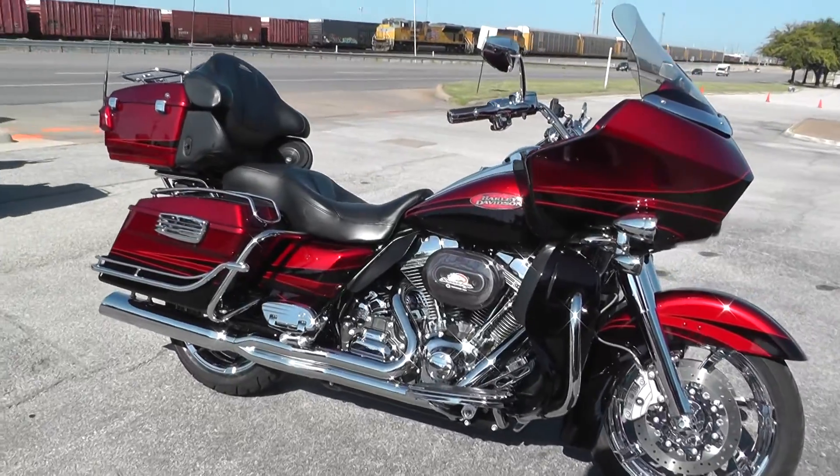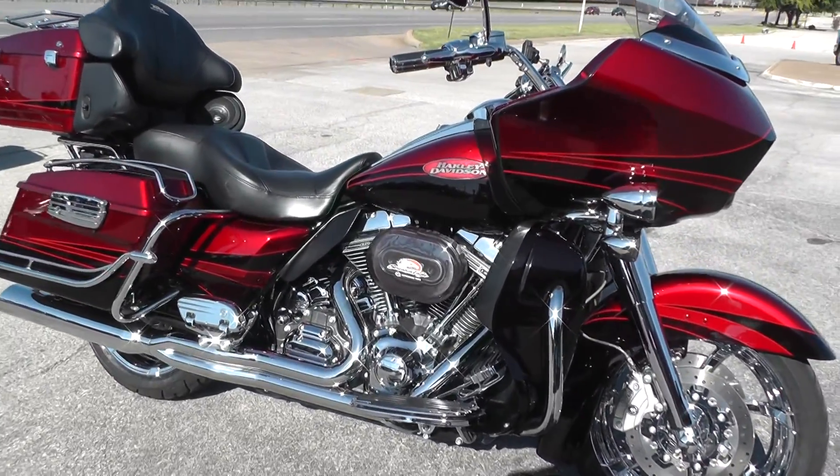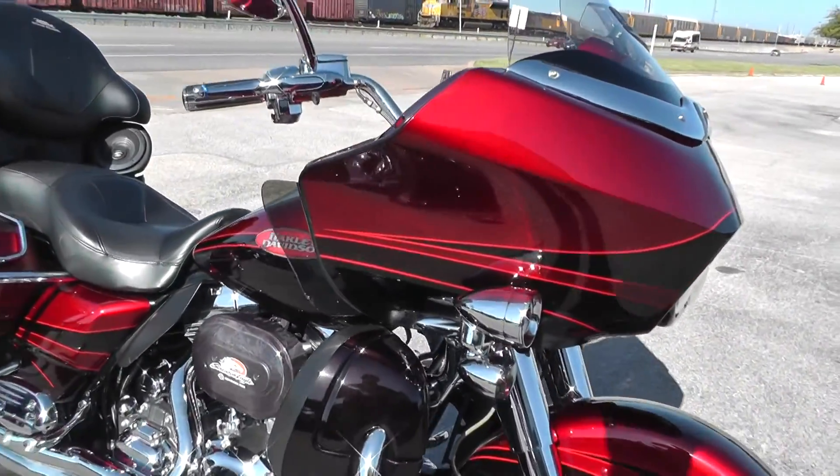This bike has the Screaming Eagle 110 motor and six-speed transmission. The Road Glide is a fixed fairing bike.